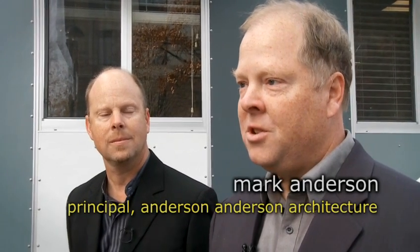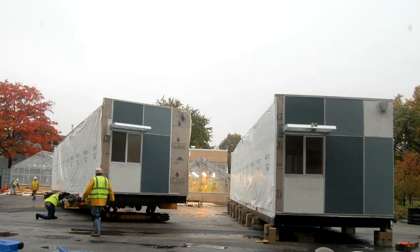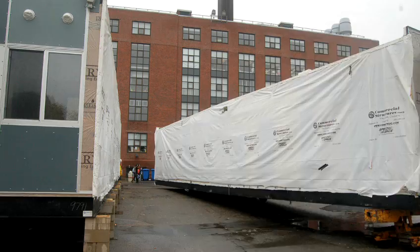In that phrase — reduce, reuse, recycle — I've always been tempted to add relocate. The long-term major contribution of modular construction is the ability to take a building and move it to a new location and have a continued use.